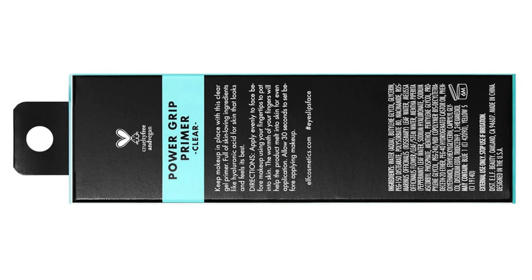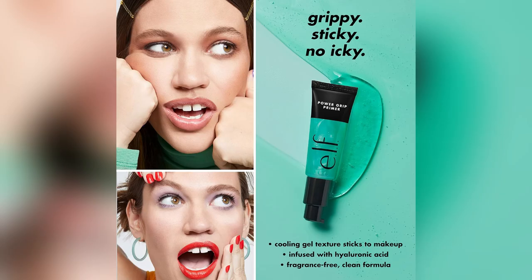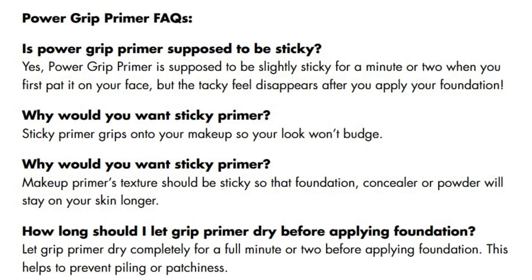Bonus, it feels like skincare. Thanks to hyaluronic acid, my skin stays fresh and hydrated all day. And the smooth finish — perfect for those blurring effects. My complexion never looked so good.